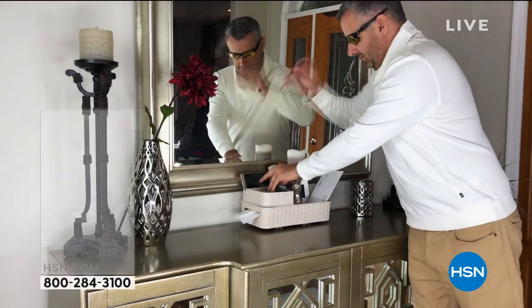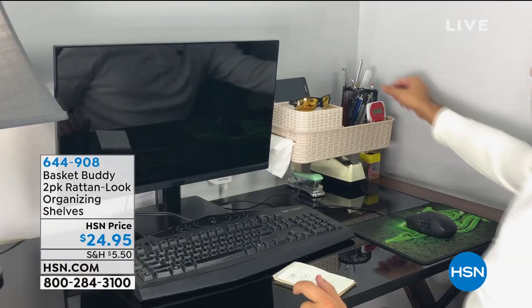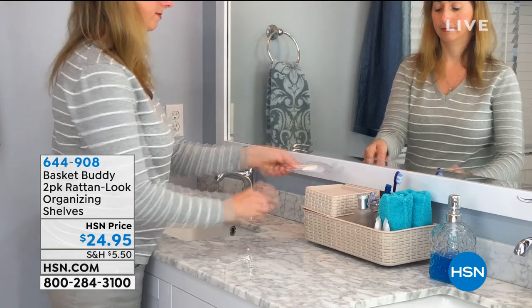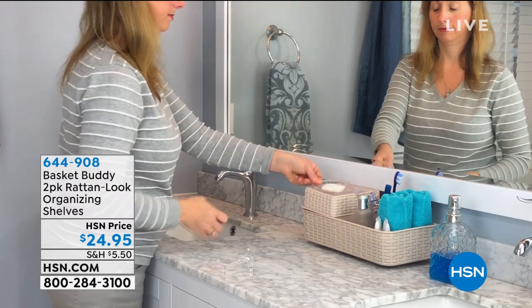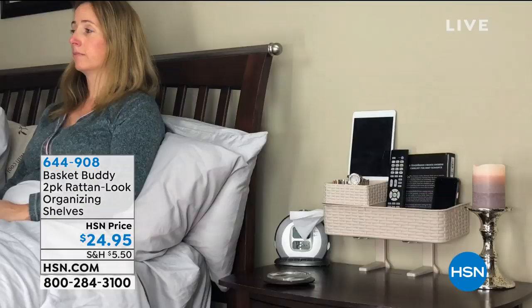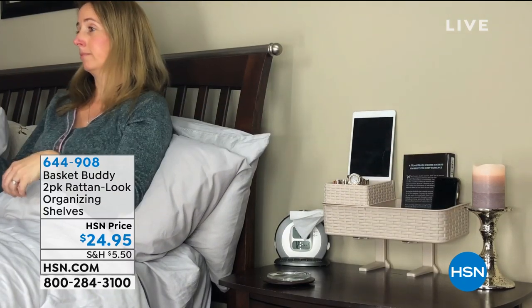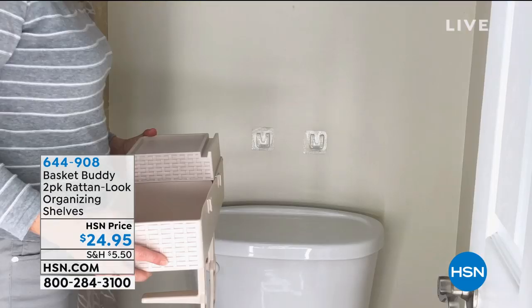When I say little buddy, you're getting two of them, and they are the cutest little baskets that are storage containers. It's got that rattan look, and you can put it right there in the foyer if you want — put your mail in there, your sunglasses, your pens and pencils, in your office, in the bathroom. That's what I mean about a little buddy in the bathroom. This is called the Basket Buddy. You're getting two of them, right next to the bed — where do you put your phone? Where do you put your keys? That's my thing.